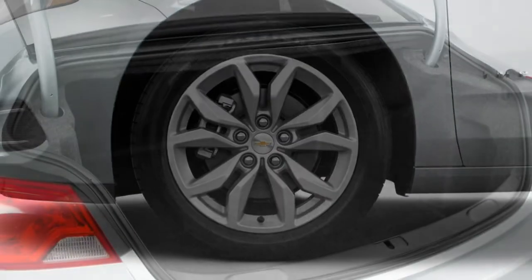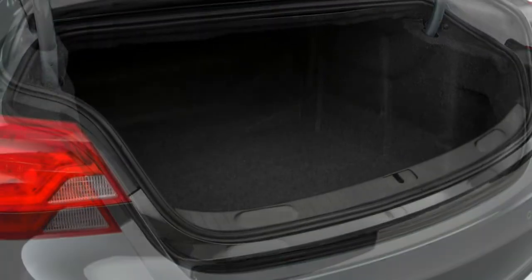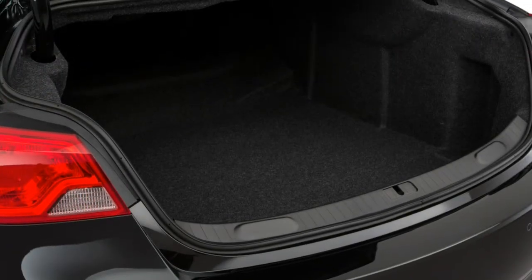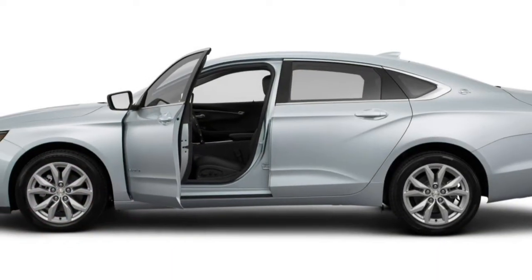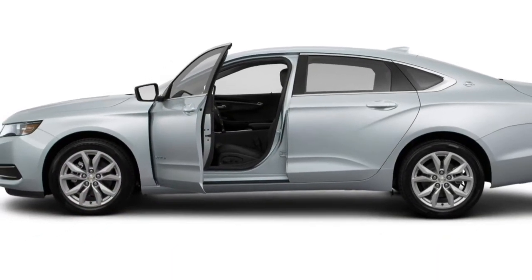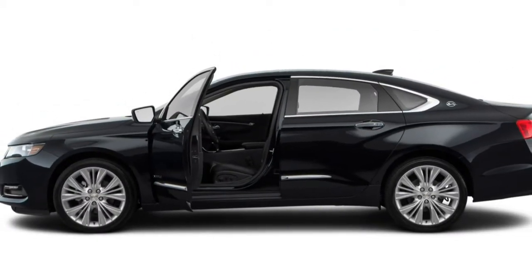Moving up to the LT adds 18-inch alloy wheels, remote engine start, heated mirrors, dual-zone climate control, a leather-wrapped steering wheel and shift knob, power front passenger lumbar adjustment, fore-and-aft adjustable front headrests, folding rear headrests, and a few other small interior trim upgrades.